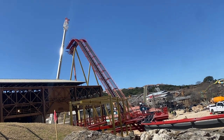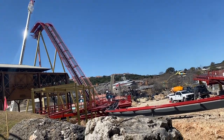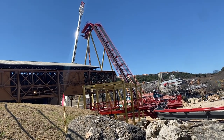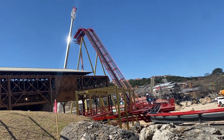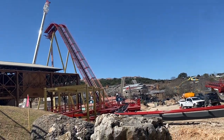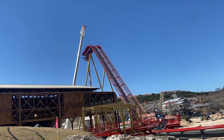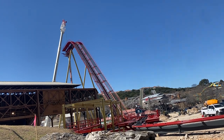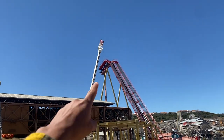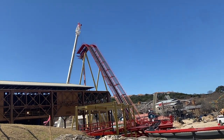With that 95-degree drop, which we should be seeing put into place in the next couple of weeks — 95 degrees means it is literally going to go under itself — it's going to be insane. Super excited to see more construction progress, especially once that drop gets put into place. Now that we have the highest point, the top of that lift, construction is going to fly.